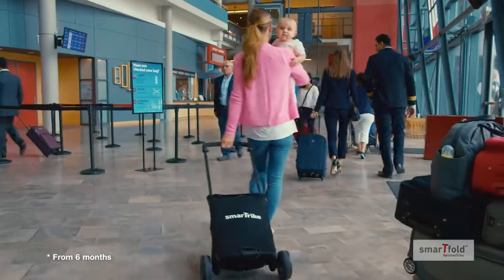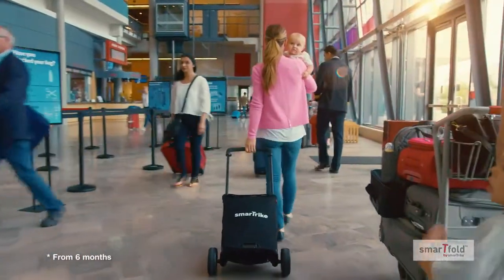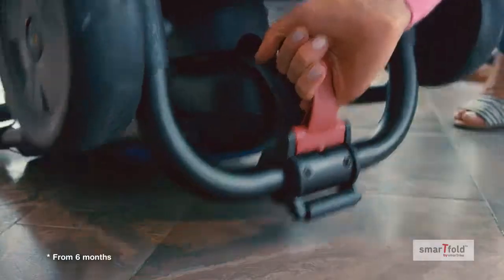Life moves fast, especially when you're a parent. That's why SmartTrike created SmartFold.